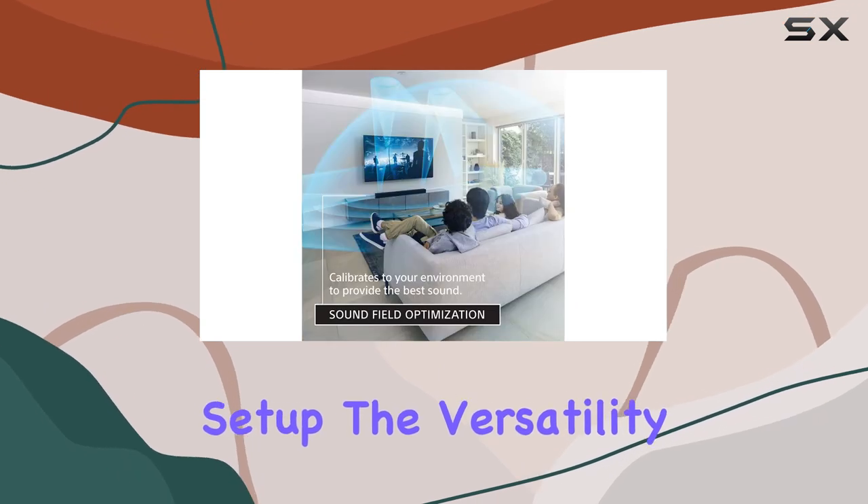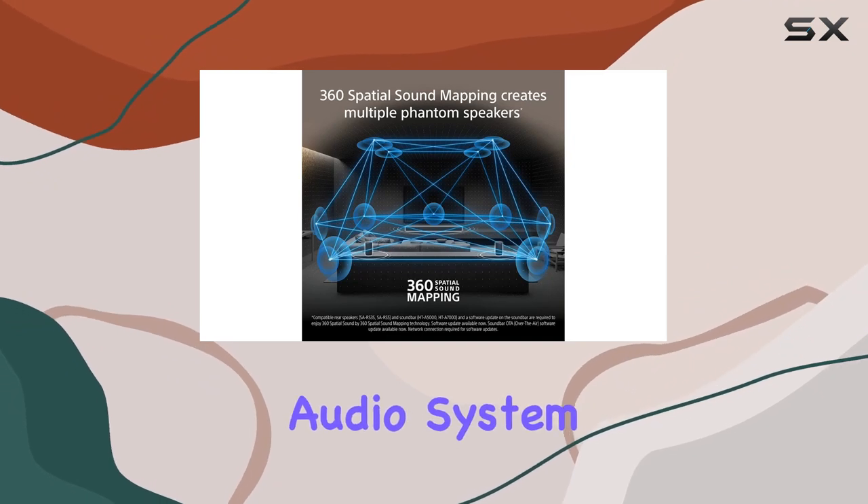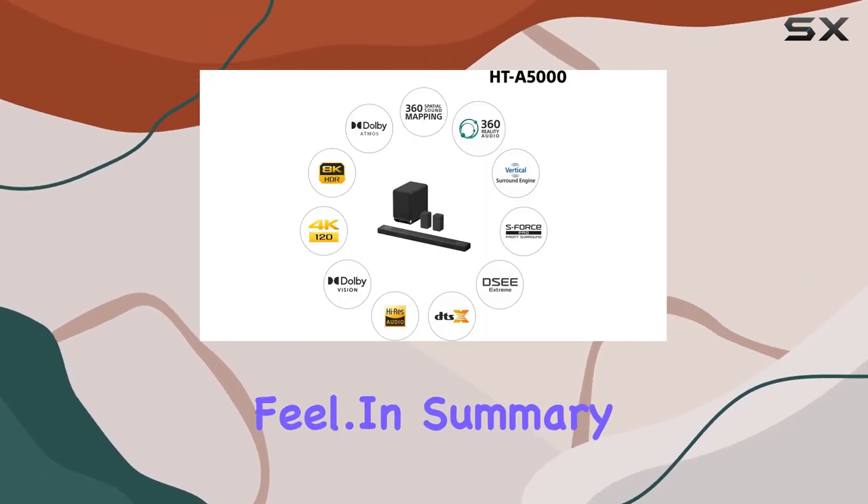The versatility of this soundbar extends beyond movies, as it seamlessly integrates into your home audio system, supporting 360 Reality Audio for a concert-like feel.